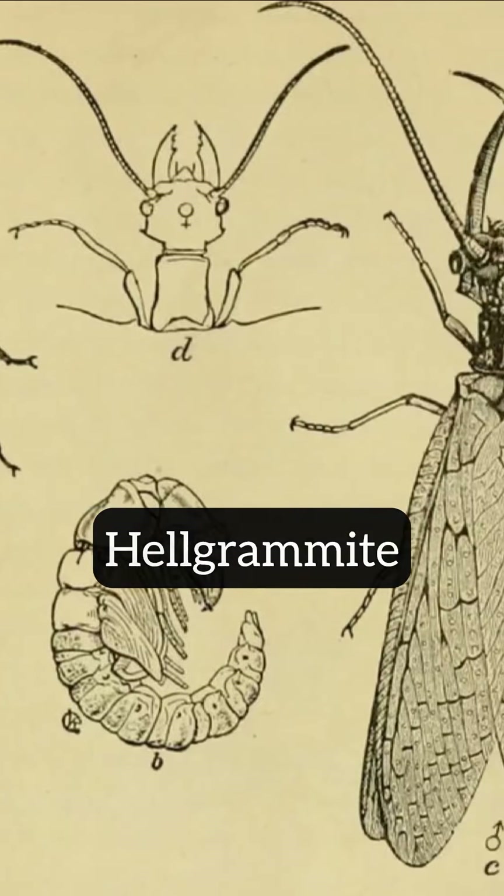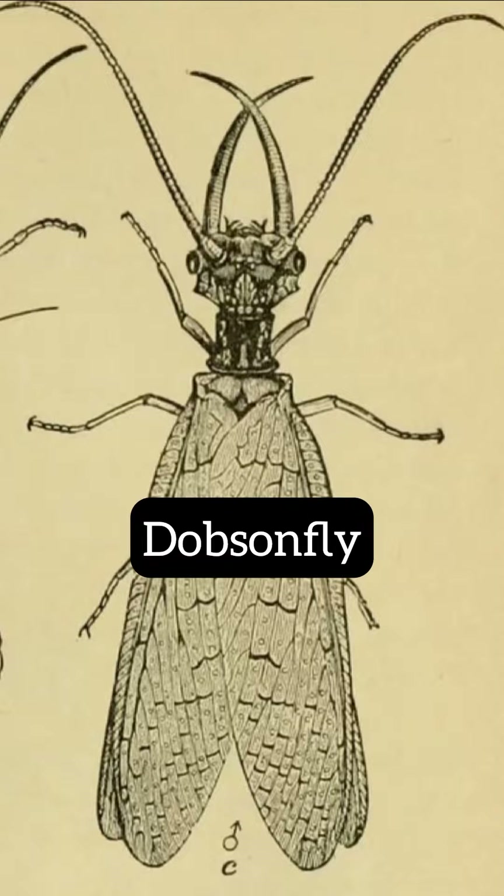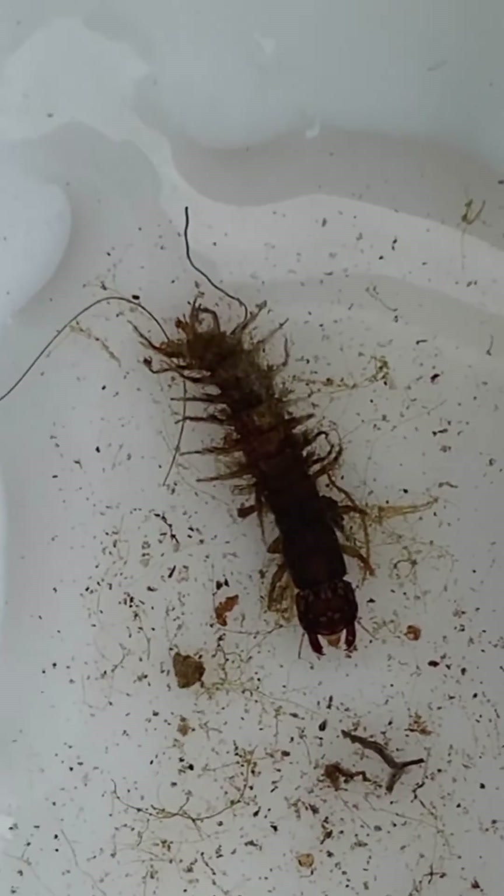These are aquatic larvae that develop into the dobson fly. They start their lives in an egg mass that looks a lot like bird poop on rocks or leaves, and hatch out into the water.